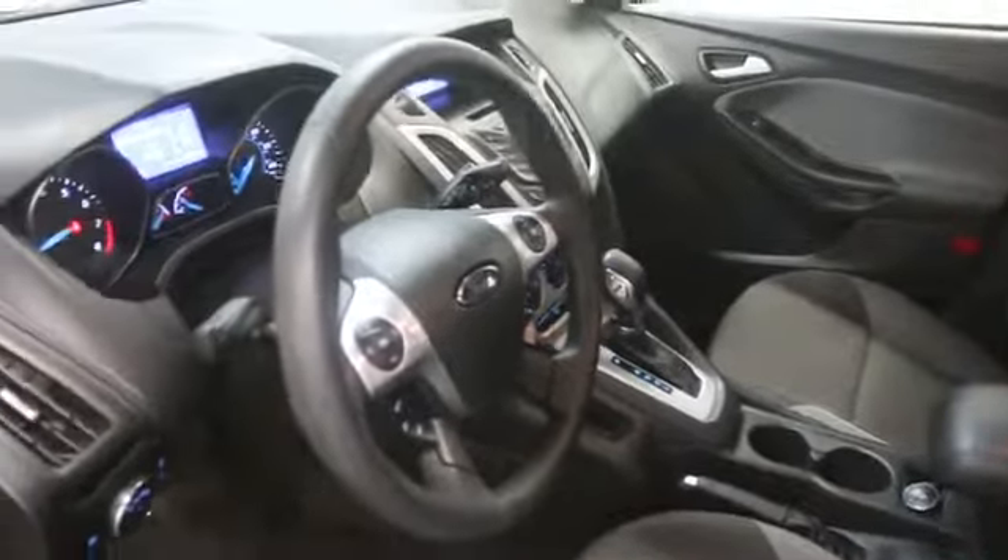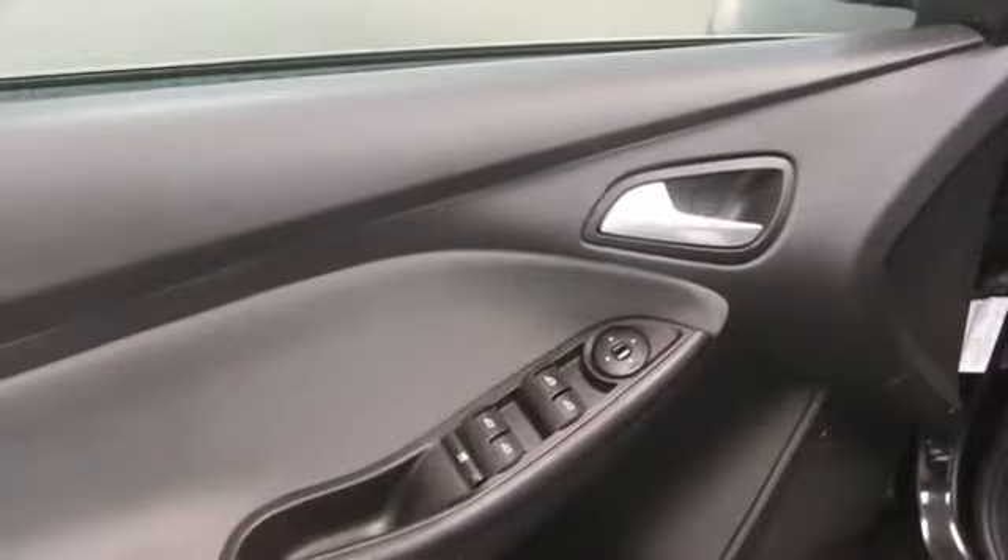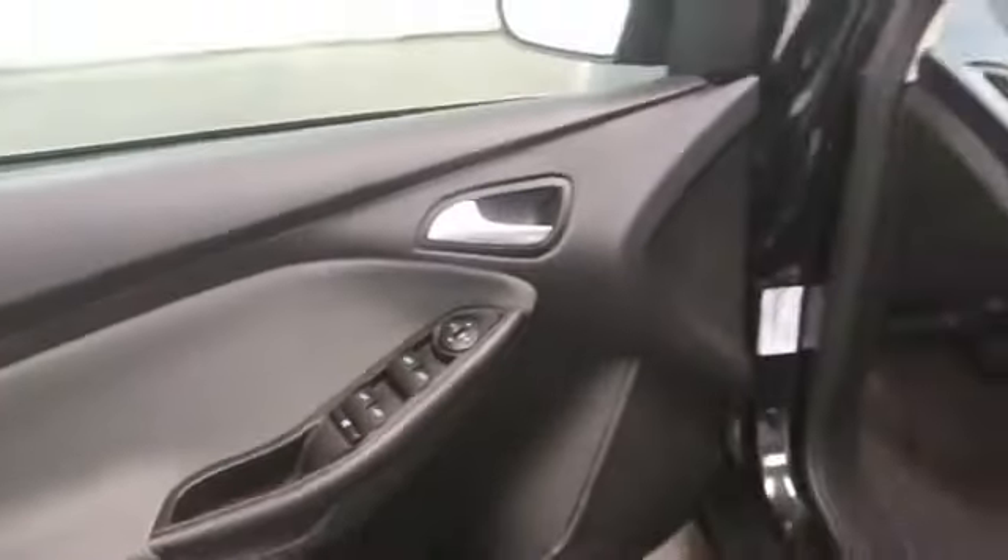Power windows, cargo area light, center console, tachometer, engine immobilizer, vanity mirrors, tire pressure monitoring system, radio data system, four-piece floor mat set.